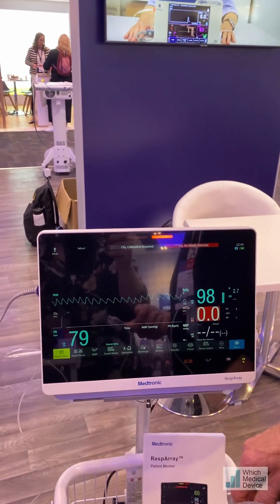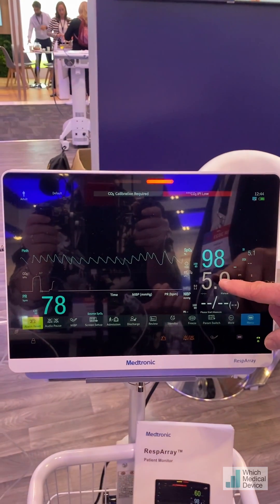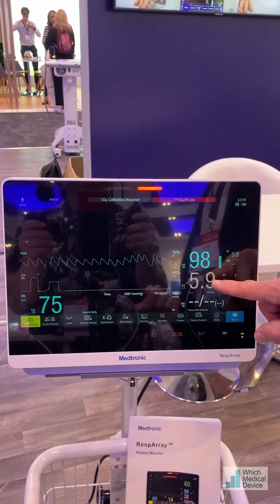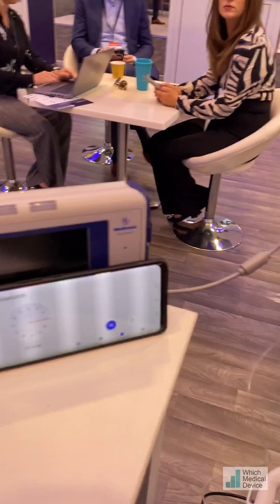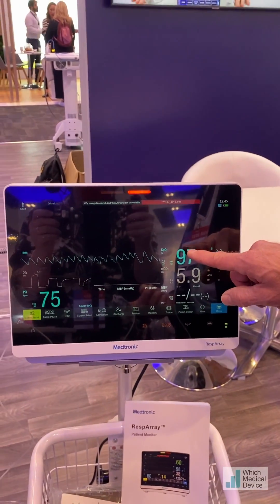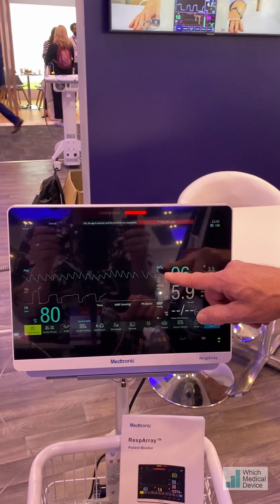I'm breathing again — a little out of breath. The CO2 is very high, obviously I'm exhaling all that retained CO2. But notice that over just over a minute that I held my breath, the oxygen level did not drop at all. So if I was apneic for a whole minute, you'd have had no warning unless you'd noticed I wasn't breathing.